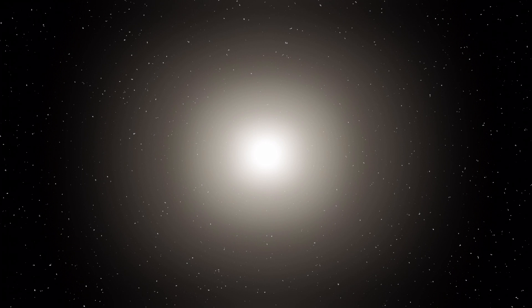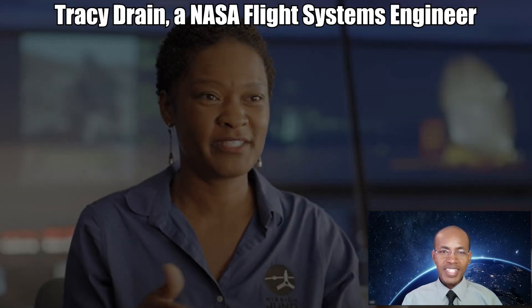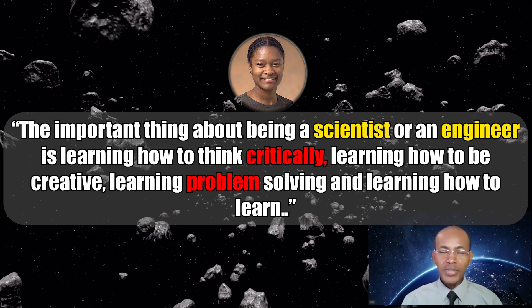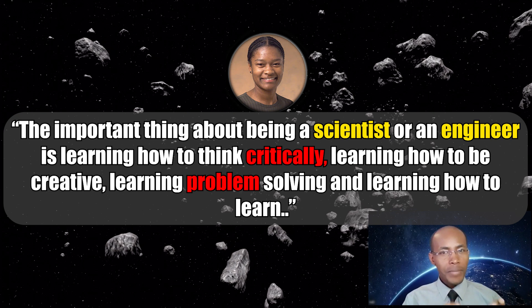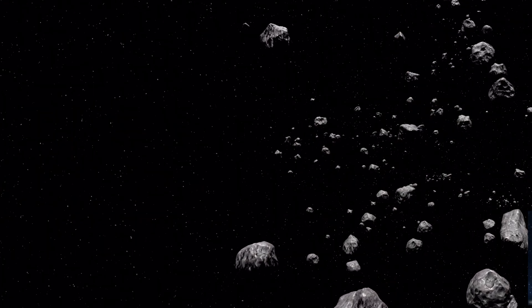You can learn more about our sun missions at solarsystem.nasa.gov. And to quote Tracy Drain, a NASA flight system engineer: "The important thing about being a scientist or an engineer is learning how to think critically, learning how to be creative, learning problem solving, and learning how to learn." Thanks for watching and goodbye.